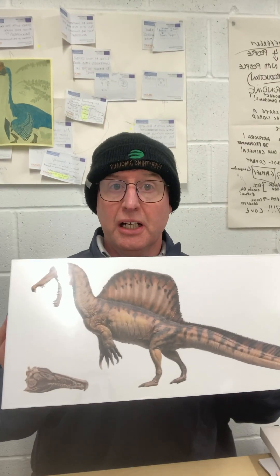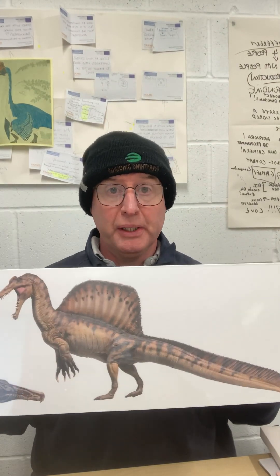We've seen a lot of prehistoric animal models come and go in the last 10 years or so, and the latest one has just arrived at Everything Dinosaur. This chap here — this is Armen the Spinosaurus from PNSO, and this is my model.